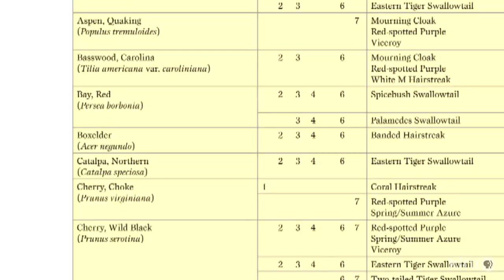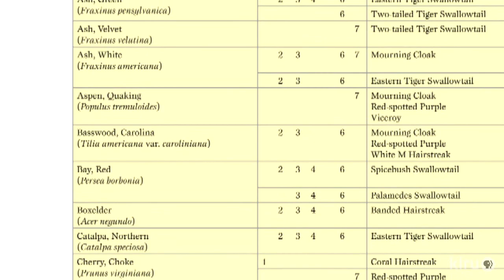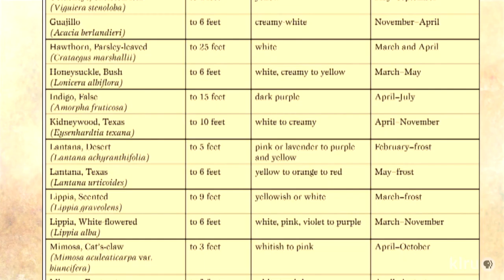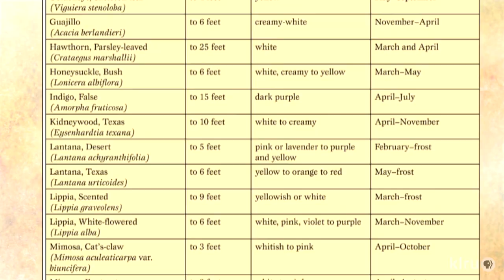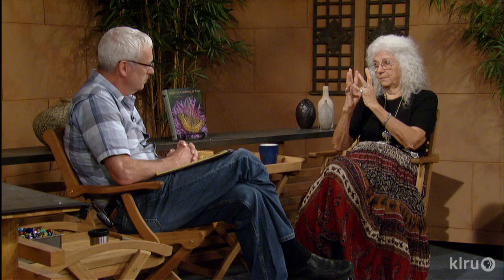Of course, in the springtime we've got all kinds of good herbaceous stuff to choose from. I always see visitors on my turk's cap. Turk's cap is especially good for the sulfurs — for some reason they like that. The turk's cap flower petals stand up, which means butterflies using it need a longer proboscis to get down to the nectar. Some of the larger swallowtails and larger sulfurs really like the turk's cap.